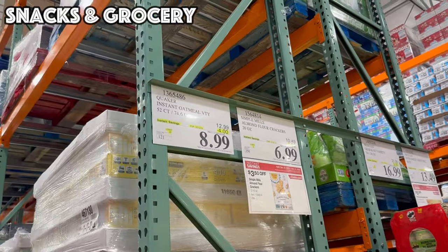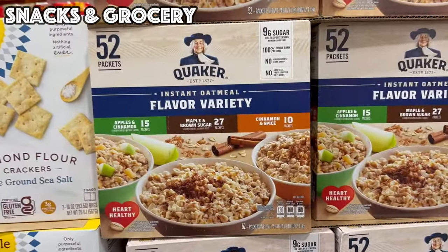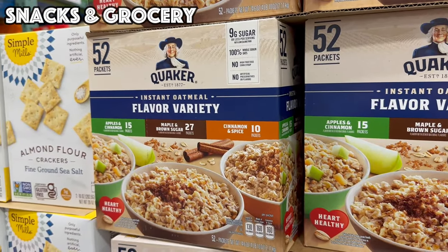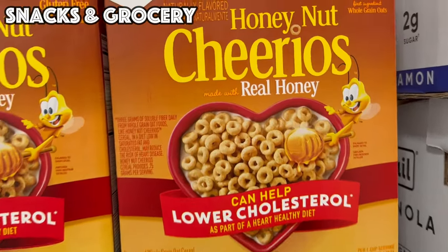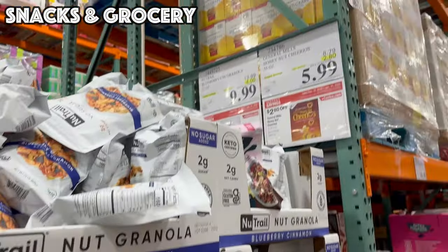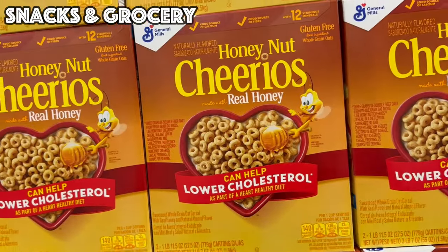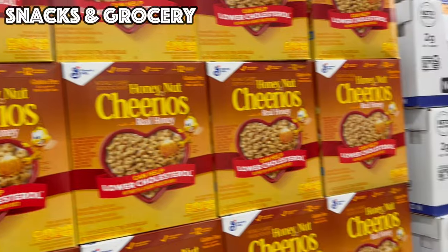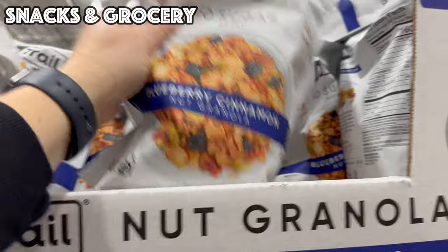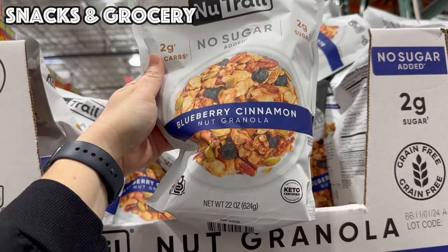Good until February 12th, we've got a 52-count Quaker Oatmeal Variety Pack for $8.99. If you're more of a Cheerios person than a Special K person, we've got Honey Nut Cheerios — $2.80 off bringing it to $5.99 for two one-pound bags.